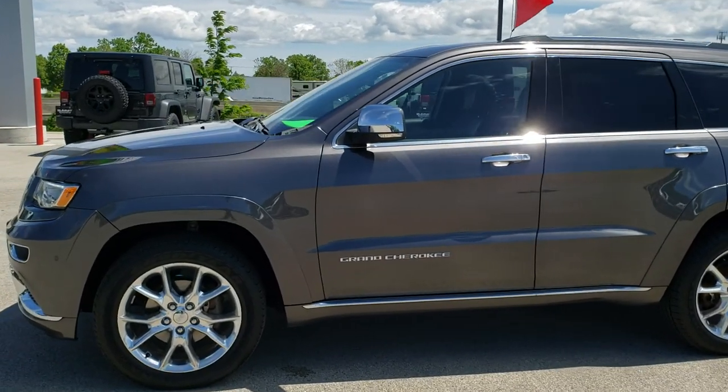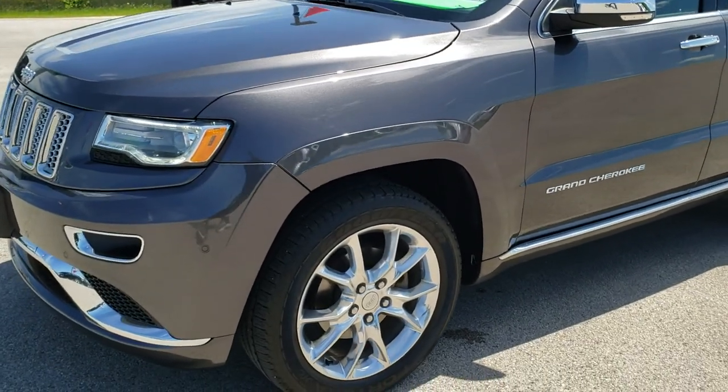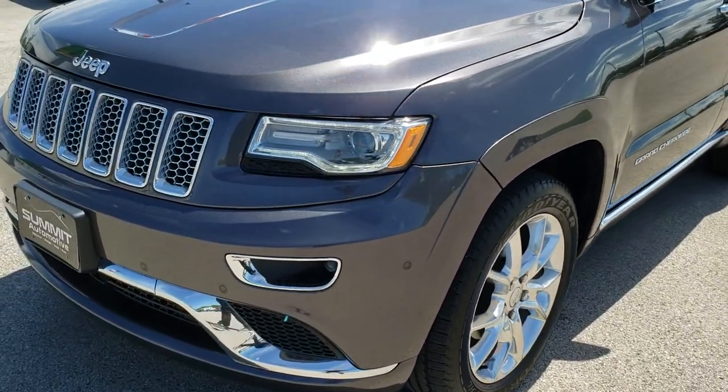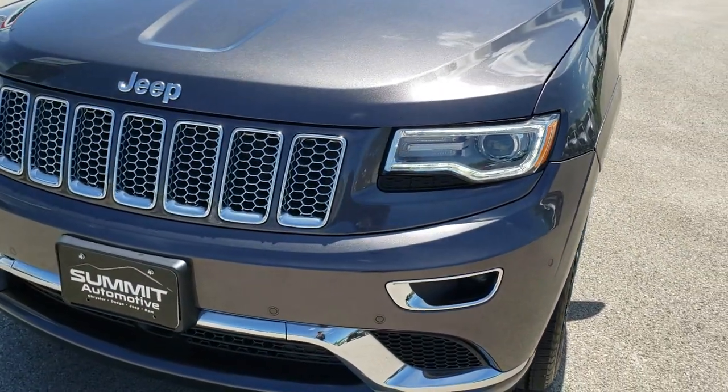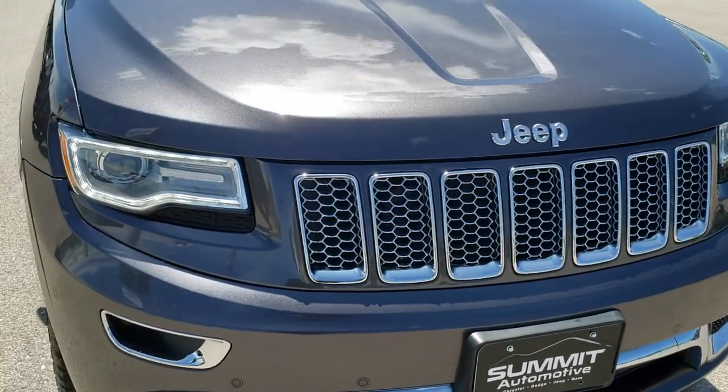This is stock number 9J327A. We are here at Summit Automotive in Fond du Lac, Wisconsin, your new and used Jeep headquarters. Today we are checking out this super clean 2016 Jeep Grand Cherokee Summit.